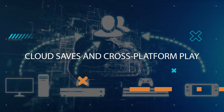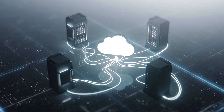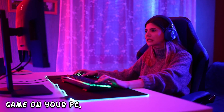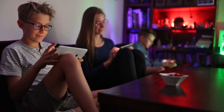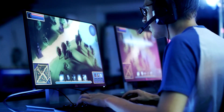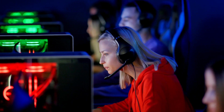Neuralangelo also comes with the added benefit of cloud saves and cross-platform play. You can start a game on your PC, continue it on your smartphone during your commute, and then finish it on your laptop at home. Plus, you can play with friends across different platforms, breaking down the barriers that once separated gamers.